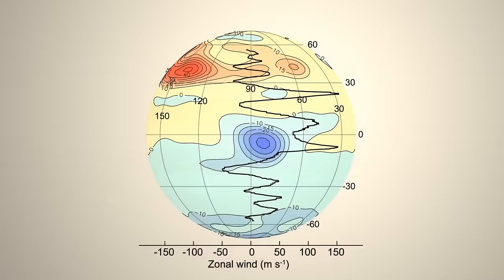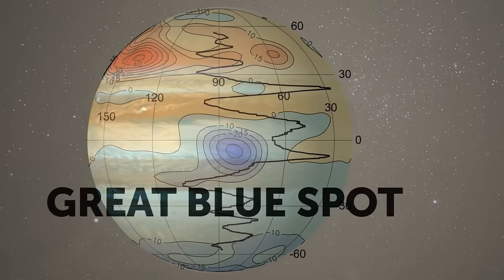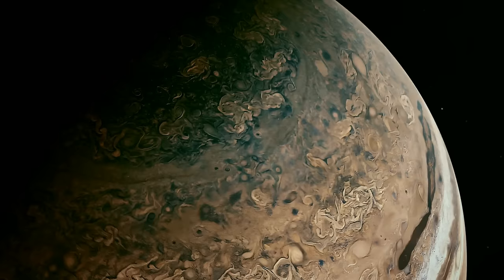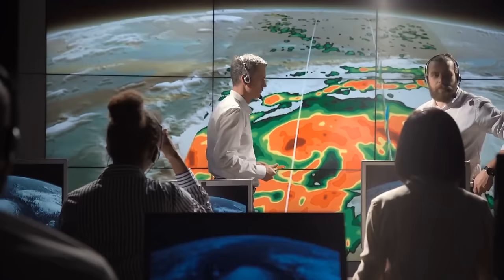Our clever scientists also noticed something special near Jupiter's equator. They discovered a concentrated spot of magnetism called the Great Blue Spot. And guess what? This spot is slowing down, like it's taking a break from its usual fast movement. This suggests that a new type of wavy motion, a new dance, is about to begin. So to sum it all up, the scientists have come up with a cool idea. These wavy magnetic movements, the torsional oscillations, disrupt the slow currents inside Jupiter.